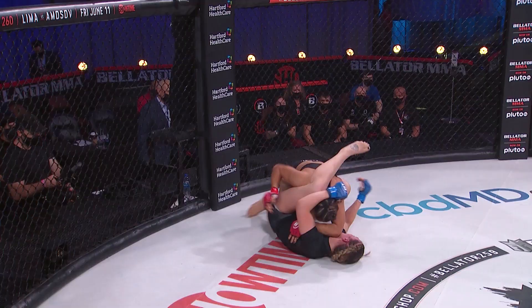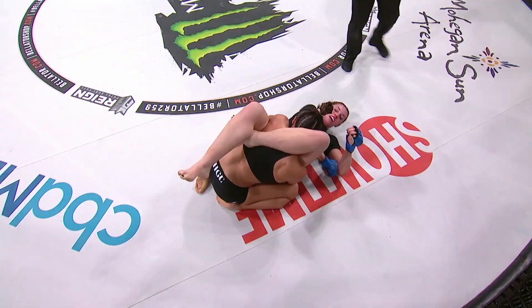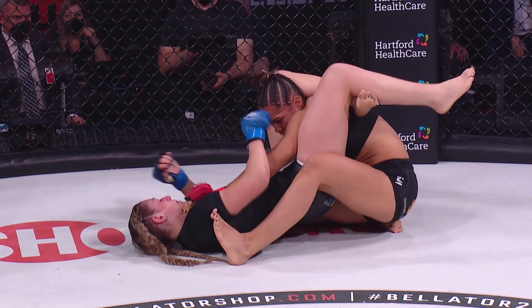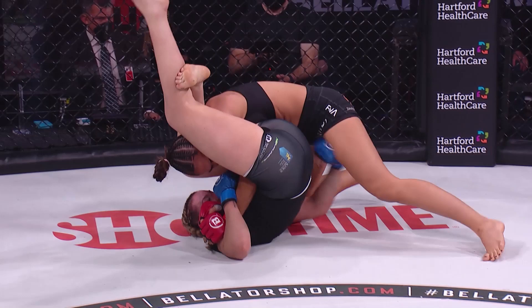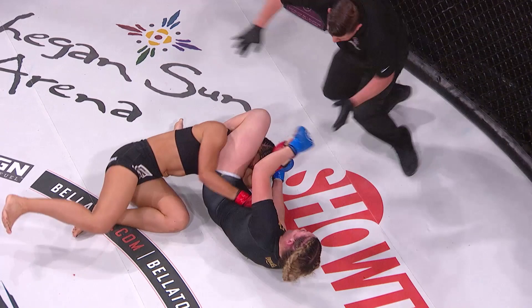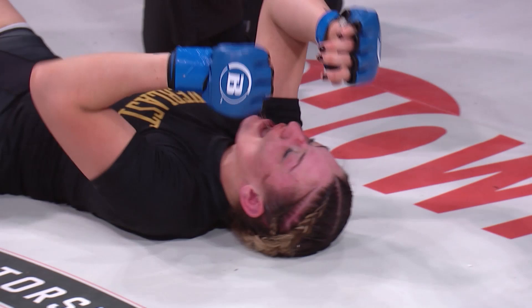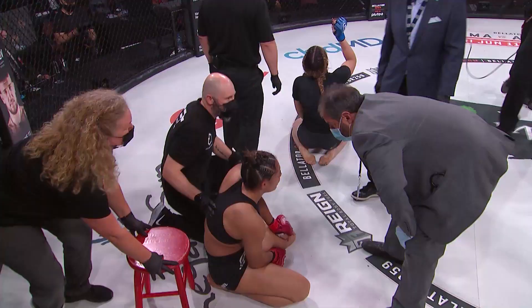Beautiful upkick by Lee McCord that landed, and now the upkick leading into a potential triangle choke. We remember Gegard Mousasi with his upkick on Jacare in Japan. McCord, midway through the second, has Harding in trouble — she just locked up that triangle. It's not quite tight right now but there's the tap! Just like that, Leah McCord submits Janae Harding, moving to a perfect 4-0 in Bellator MMA.